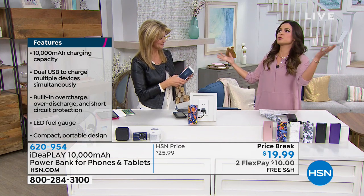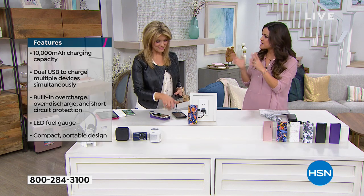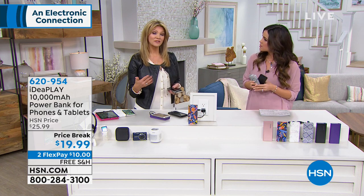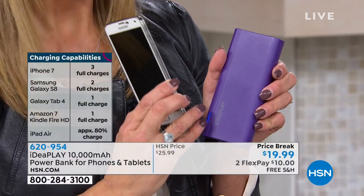In the world of portable chargers, what does 10,000 milliamps mean? The average smartphone — whether it's an iPhone, Android, Samsung, or LG — takes about 2,600 to 2,700 milliamps to charge. So if you round it to 3,000 per charge, that's three full charges for your smartphone on this unit.